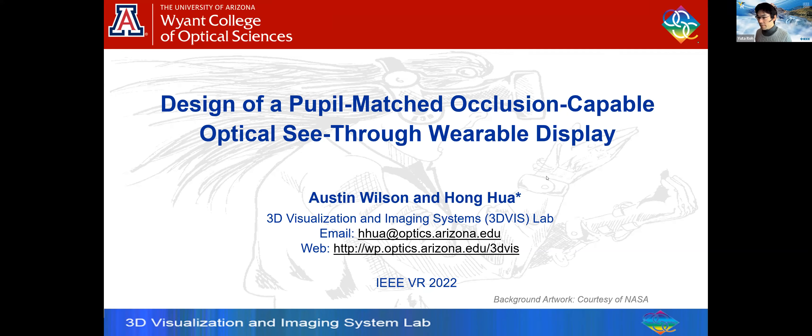Good afternoon, good morning everyone. My name is Honghua from the University of Arizona. The work I'm presenting is part of the dissertation work by my recent PhD graduate Austin Wilson, published in a recent TVCG paper. Given the limited time, I'll give a broad overview of the work presented in the paper. For more details, please refer to the paper itself.